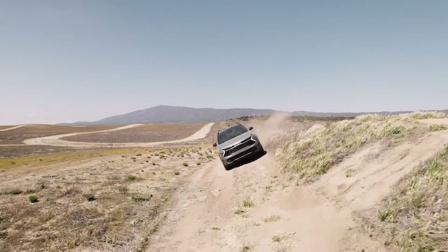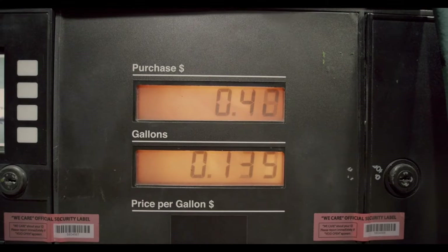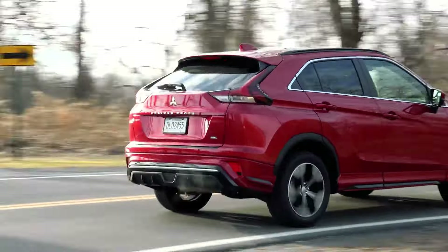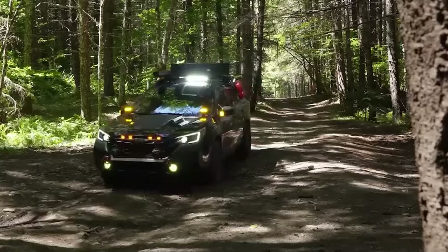Have you ever questioned why the money you spend at the gas pump disappears? Well, today we're going to learn the truth about six SUVs that seem to have an insatiable appetite for fuel.